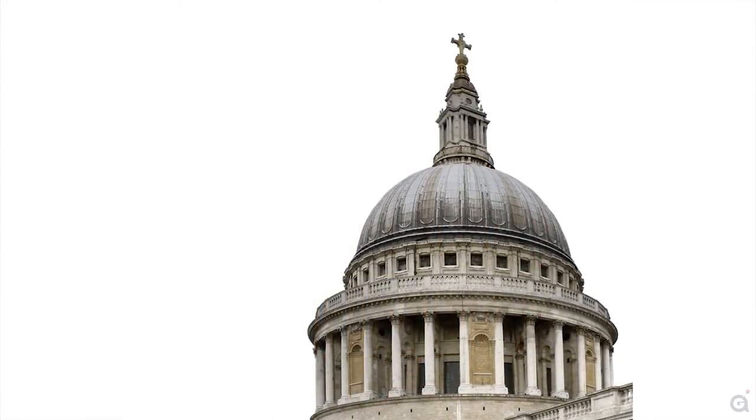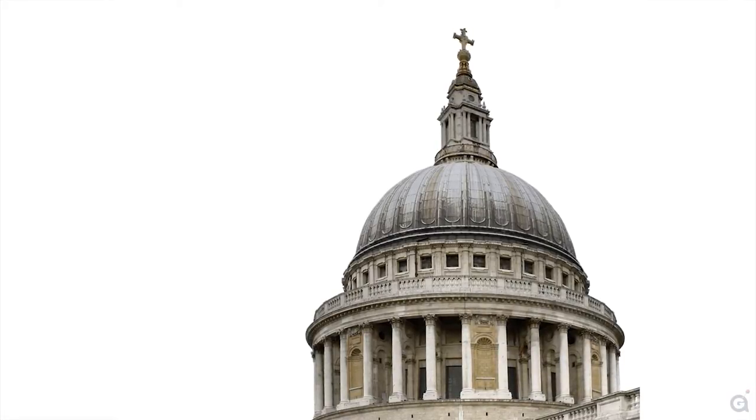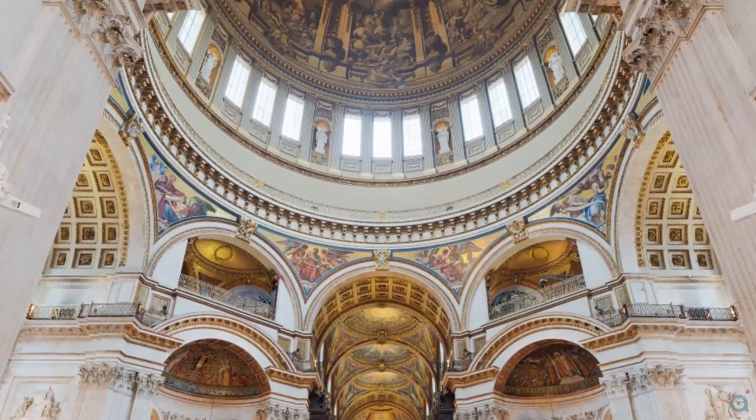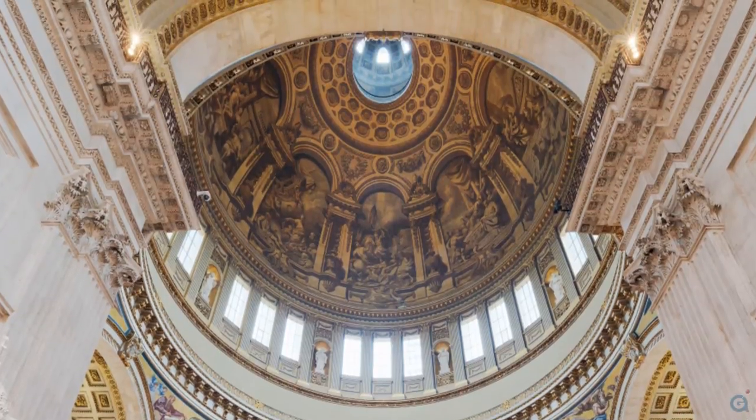St. Paul's dome is a wonder of 18th century engineering. At the time of its completion, there were only four domes in the world that were larger. When viewed from the inside, it is clear that the dome's primary illumination is from the drum's clear glass rectangular windows.